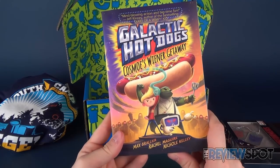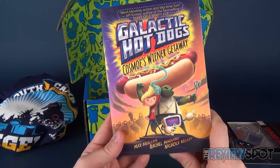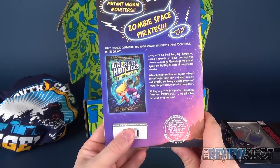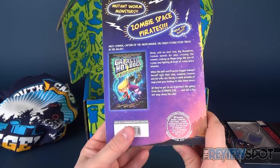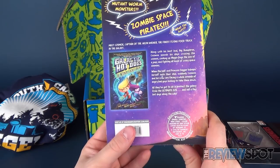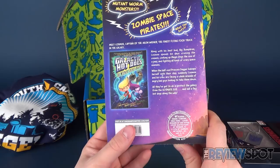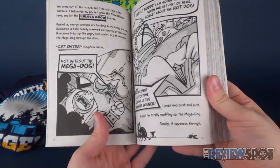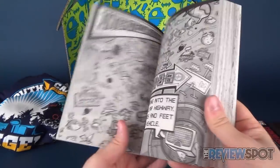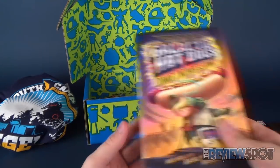Sticking to the theme of books, we also got a book inside: Galactic Hot Dogs - Cosmos Wiener Getaway, a mind-blowing action and big-time fun book by Jeff Kinney, author of the best-selling Diary of a Wimpy Kid. Along with his best bud Big Humphrey, Cosmos spends his days cruising the cosmos, cooking up mega dogs the size of a Jeep, and fighting crazy space enemies. I thought it was going to be a written book, but it's actually an illustrated book - so it caters perfectly for those wanting to read and those who love picture books.